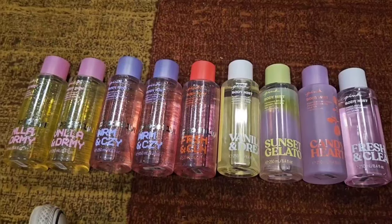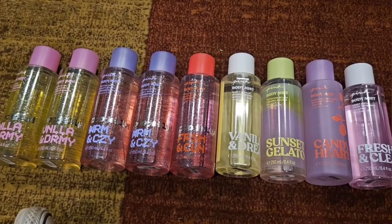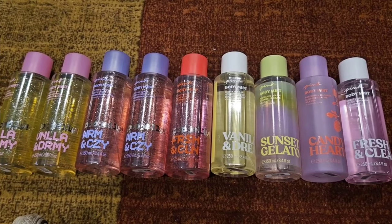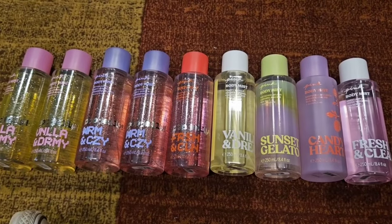Hello, today I have a haul from Pink. I actually didn't pick up any Victoria's Secret — I only picked up the ones from Pink, and I didn't pick up all of them. They seem to have been releasing a lot of scents lately, so I just went through and looked at the scent notes and only picked up ones I thought I would like. I did get doubles on just two of them because I had to reach a certain amount to use my coupon.